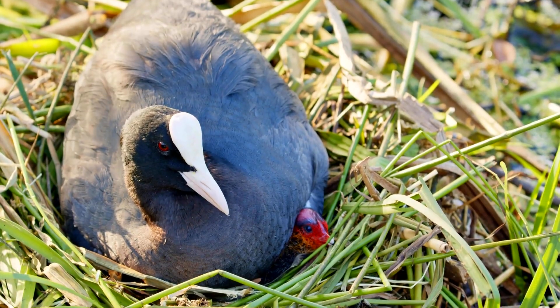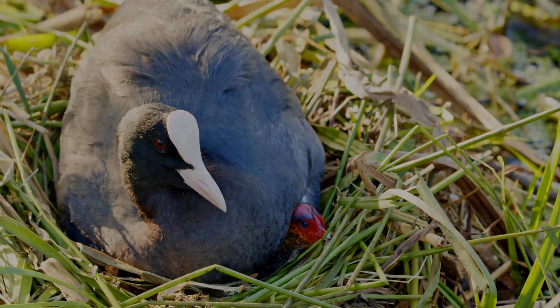Eurasian Coots build a large floating nest made of sticks, barks, grasses, and other plant materials.